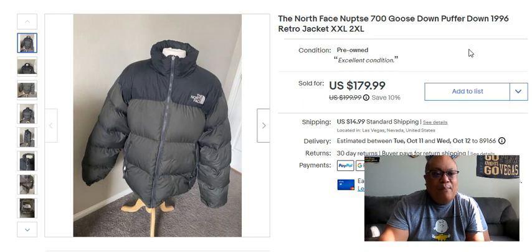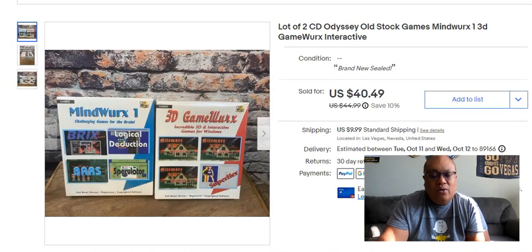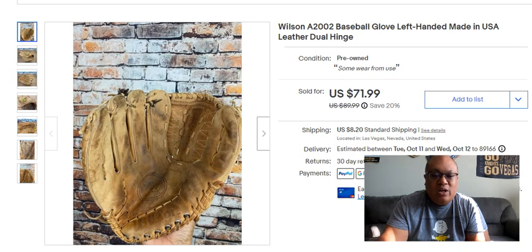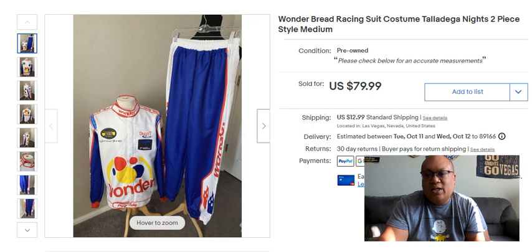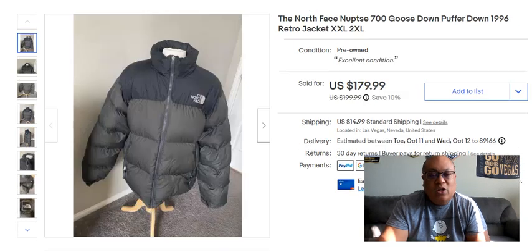Those are the top 10 things I sold during the month of September. Really a wide variety of things, but mainly clothing, which is my specialty. Some from garage sales, some from thrift stores. It's all a matter of just knowing what to look for and what to sell it for. Really happy with the month of September — with what I got, what I sold, and the sales I made.